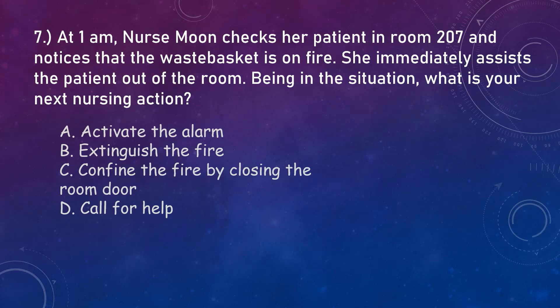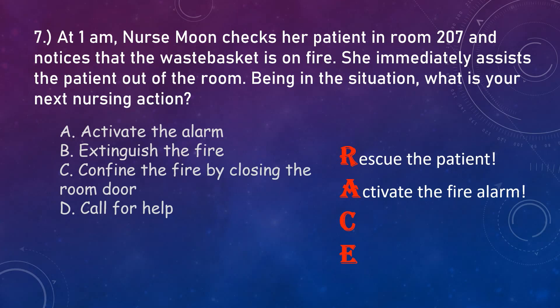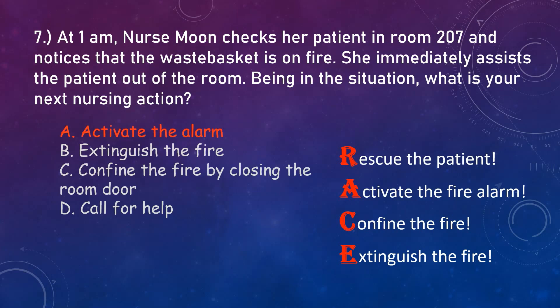Question number seven. At 1 a.m., Nurse Moon checks her patient in room 207 and notices that the wastebasket is on fire. She immediately assists the patient out of the room. What is the next nursing action? Remember the mnemonic RACE used to prioritize in the event of a fire: R stands for Rescue — rescue patients in immediate danger. Next, Activate the fire alarm. Then Confine the fire by closing all doors. Finally, Extinguish the fire. So the correct answer is letter A — activate the alarm.